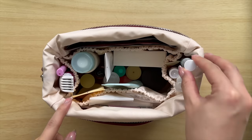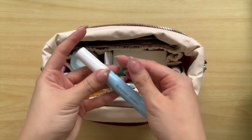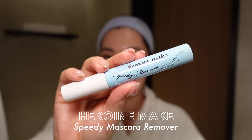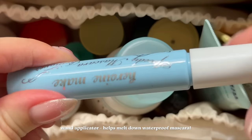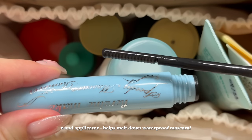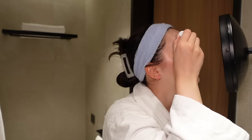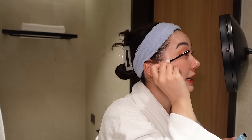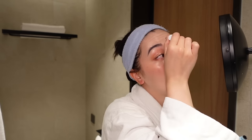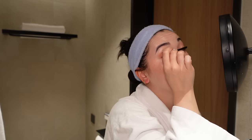First is makeup remover. I always travel with this — I use it daily, but I travel with it especially because it removes waterproof mascara so easily. I've been using it forever. It is the Hero Make Speedy Mascara Remover. I do feel like oil cleansers are something you're scared to travel with. At least I am. I'm always afraid that oil cleansers are going to leak in my skincare bag and it's going to be a mess. I have found two of the best options when it comes to travel.